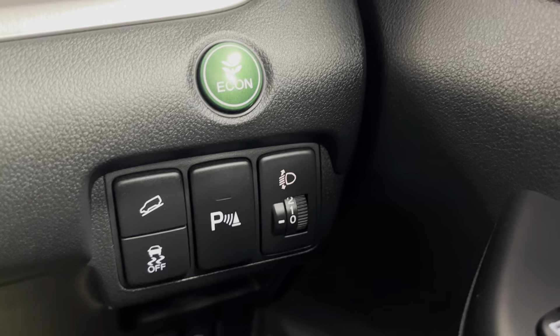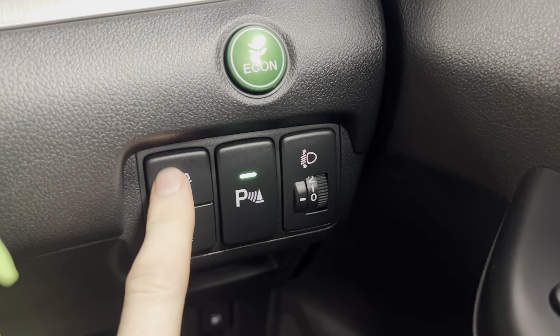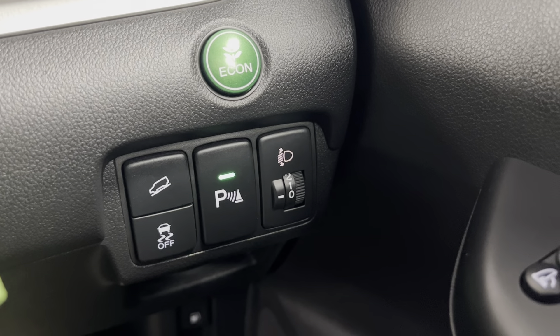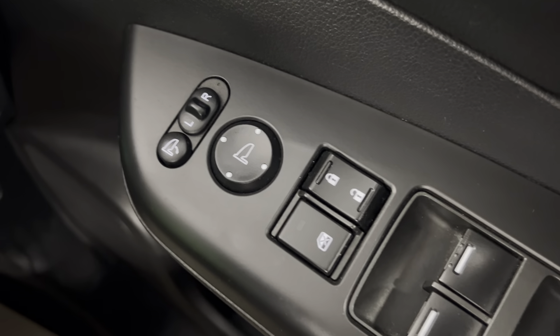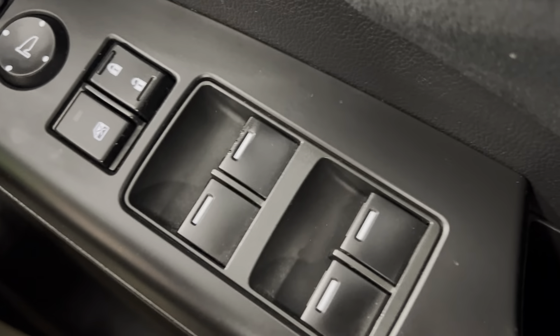Moving on down, you've got your eco mode, parking sensors, and downhill descent assist, along with electronically adjustable folding door mirrors with electric windows all around.